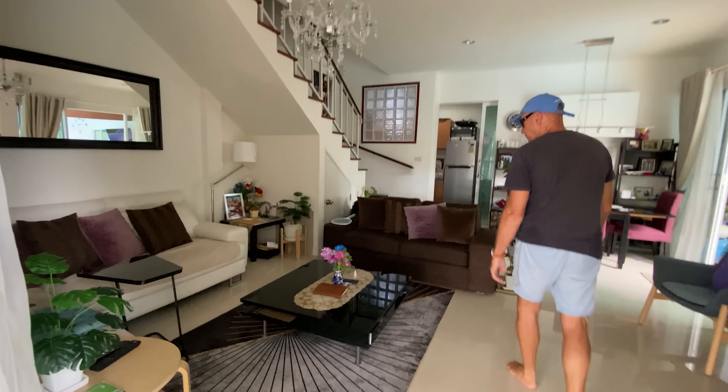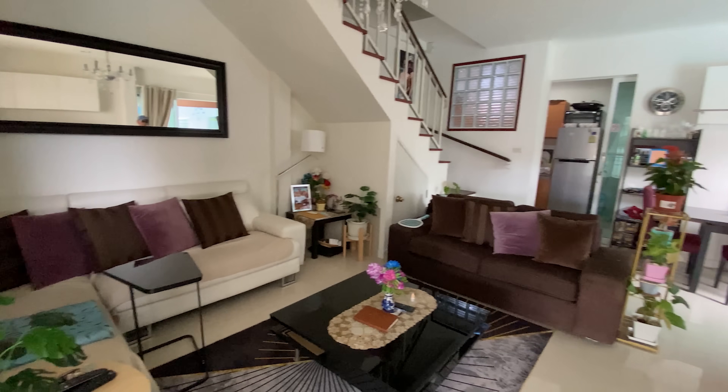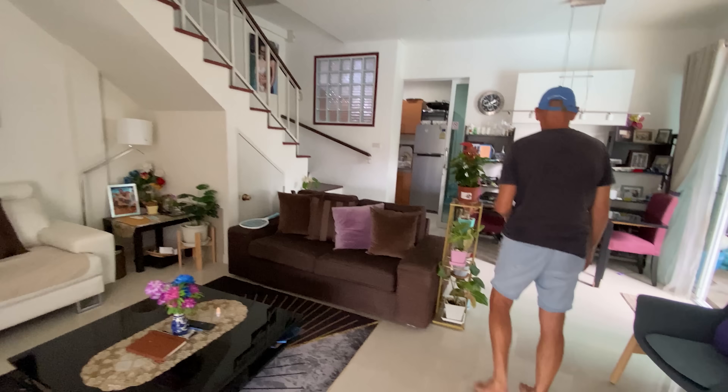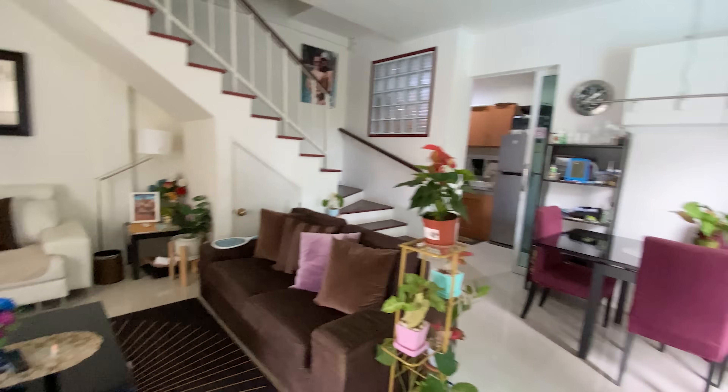So this is the living room here — very nice. A bit IKEA. That's alright, I think most houses in the world are IKEA these days. TV and stuff. How many square meters is this? I think it's about 120 inside and 220 total including outside. That's a good size.